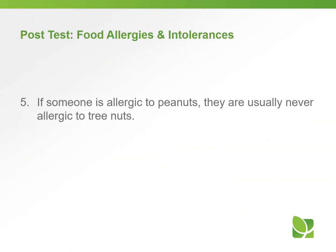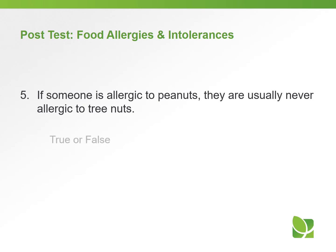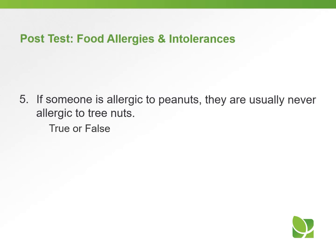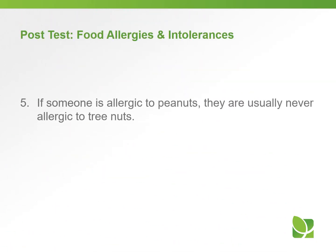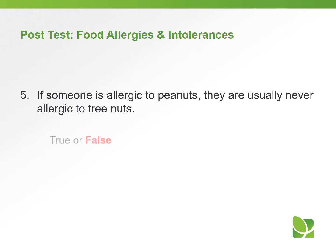Question number five, true or false: if someone is allergic to peanuts, they are usually never allergic to tree nuts. The answer is false. As you remember, people who are allergic to peanuts have a 30% to 60% higher chance of being allergic to tree nuts.